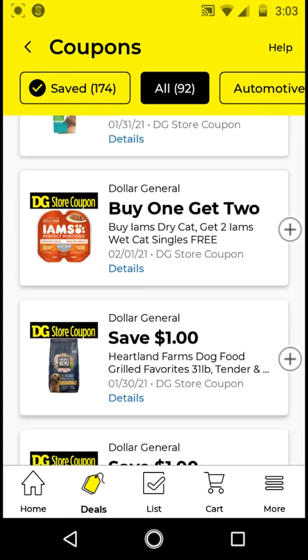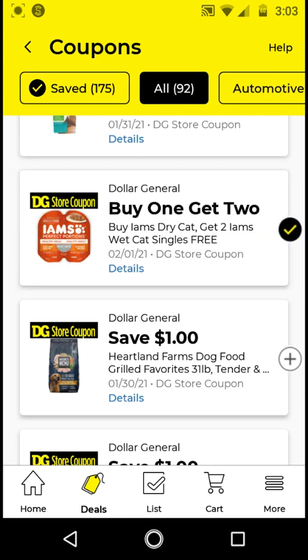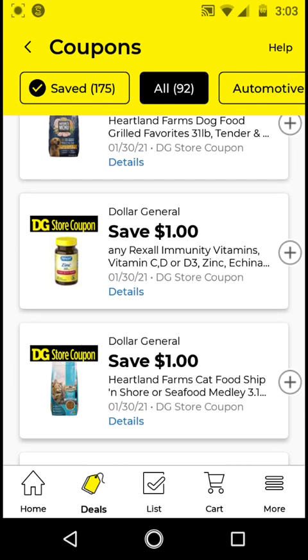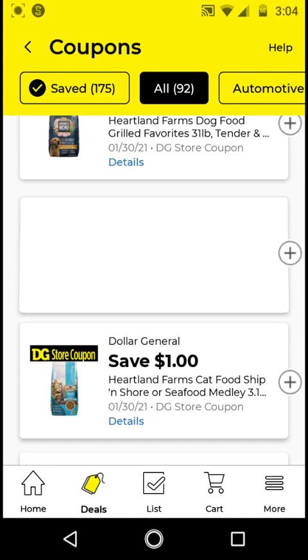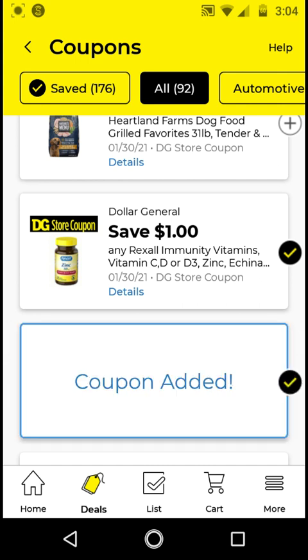For the dry cat food, this works on singles that cost $1 each. Buy three of them for $3, use this buy one get two free digital, and you'll pay $1 for three. Go ahead and clip this one. The Heartland Farms dog food — 31 pounds is $13; with this $1 off digital it'll be $12. I will not be clipping this. The Rexel — if you can find something that costs $2, with this $1 off digital it'll be $1, so I'm going to clip this. The Heartland Farms cat food — 3.15 pound bags are $3; with this $1 off digital it'll be $2. Go ahead and clip this.